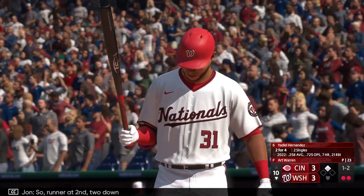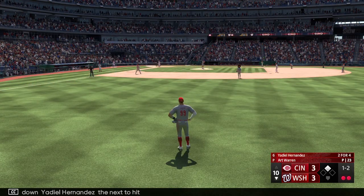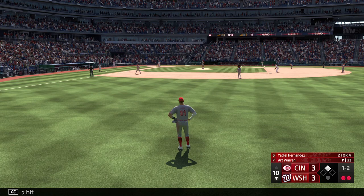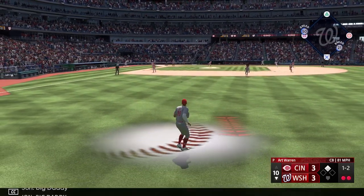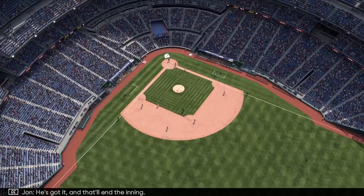Runner at second, two down, Yadiel Hernandez the next to hit. Right-hander kicks and deals — that one is lifted in the air, Big Daddy drifts towards it, he's got it, and that'll end the inning.